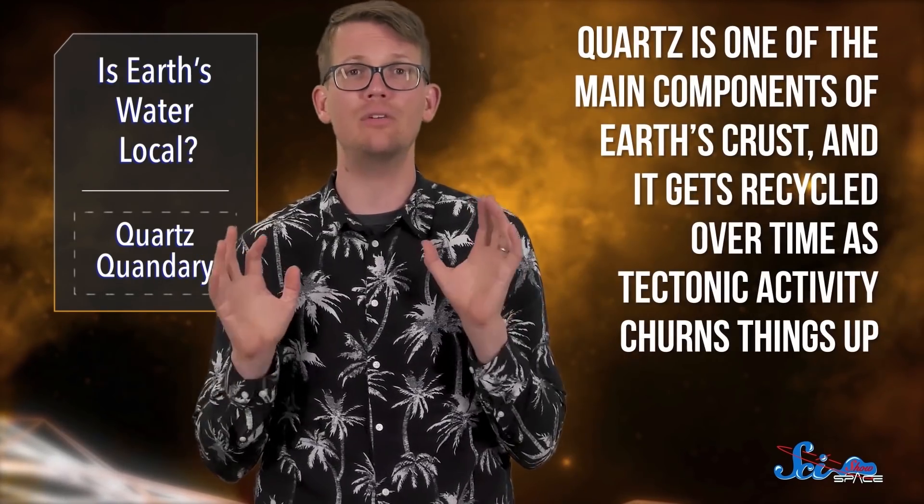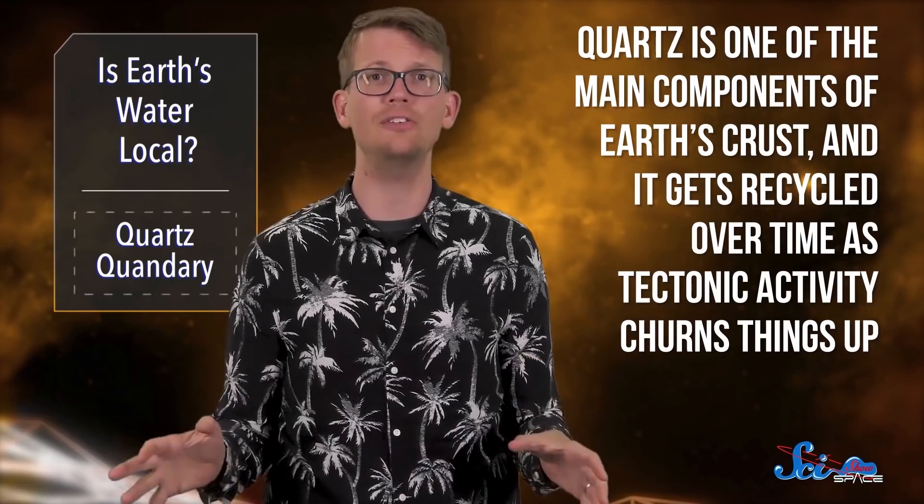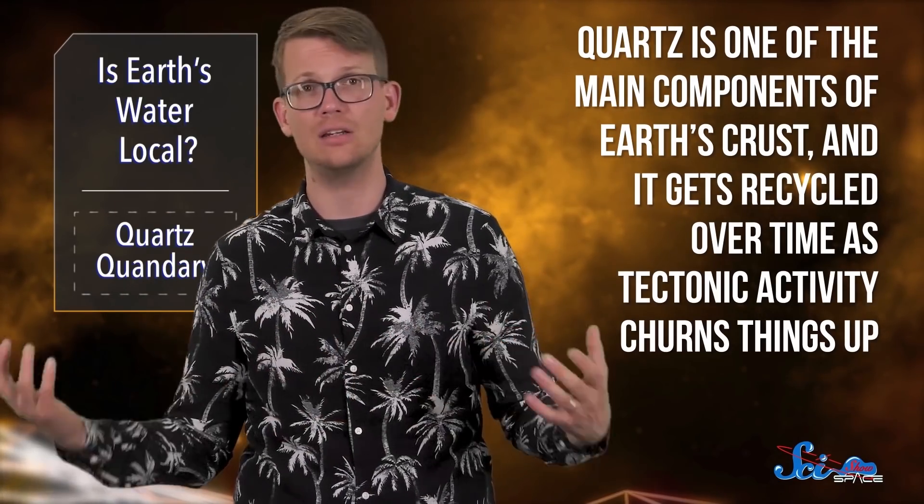Scientists are especially interested in what happens to quartz in these conditions. Quartz is important because it's one of the main components of Earth's crust, and it gets recycled over time as tectonic activity churns things up. But we don't actually know what exactly happens to material from the crust as it gets pulled into the depths of the Earth. We can get an idea, though, by looking at what happens to quartz at impact sites.